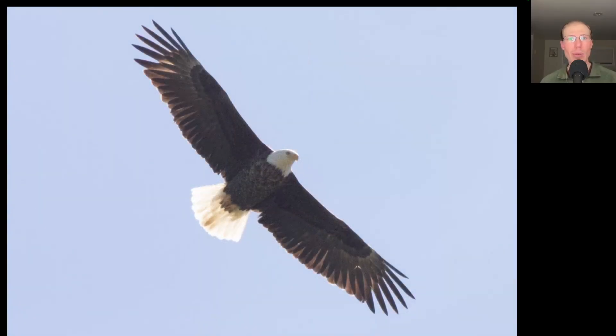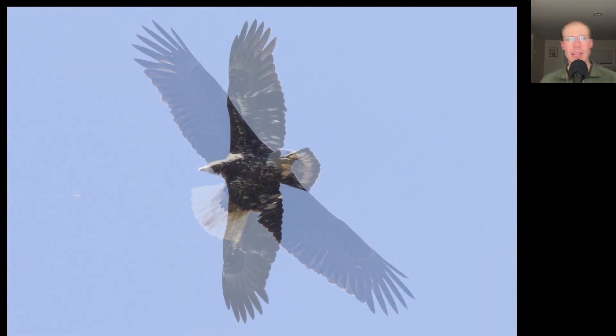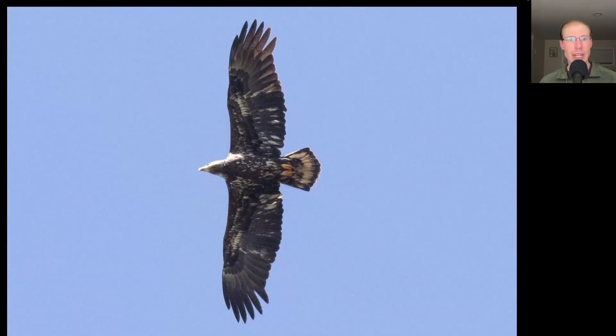We had a moderate number of bald eagles today with 18 migrating. Here we have an adult. Here we have another eagle — we see a large head and a lot of splotchy white throughout the underside of this one. This is an immature bald eagle, an older immature getting close to adult plumage.